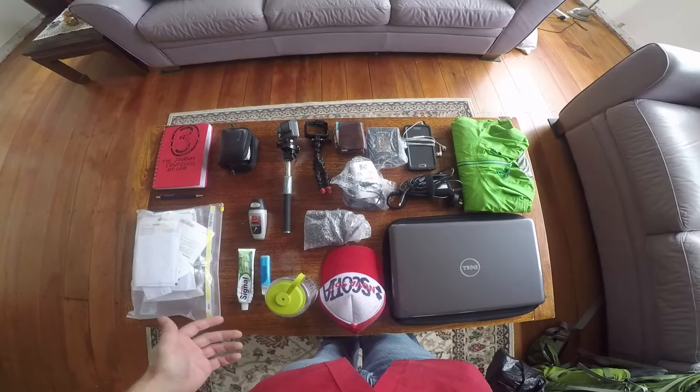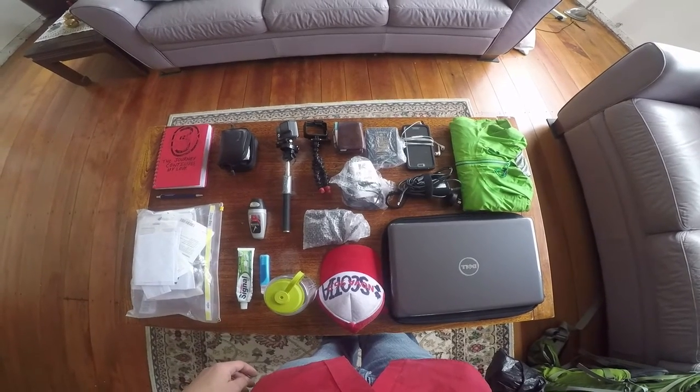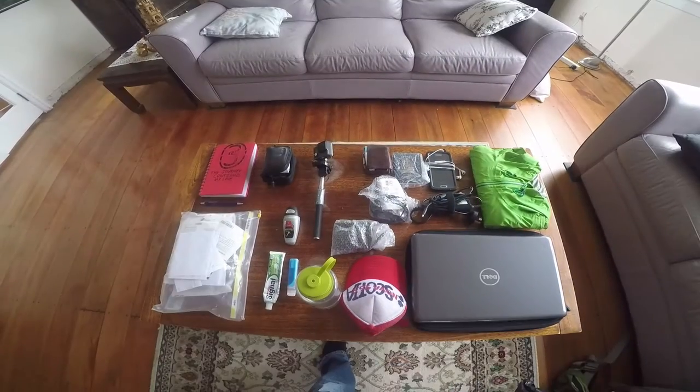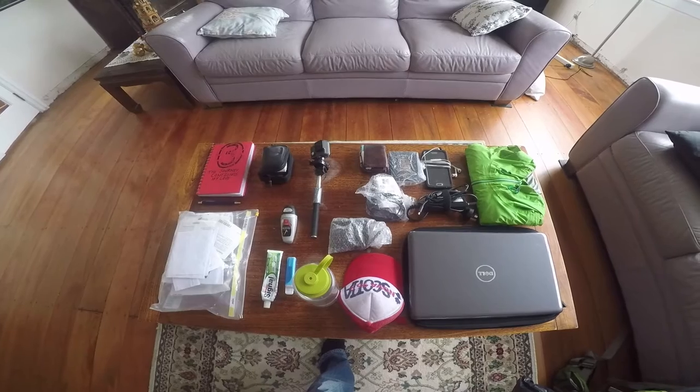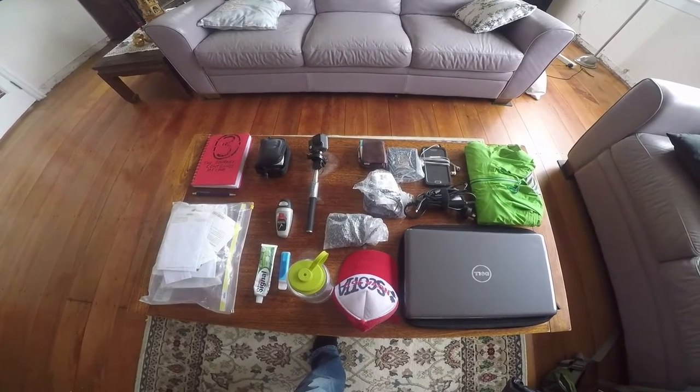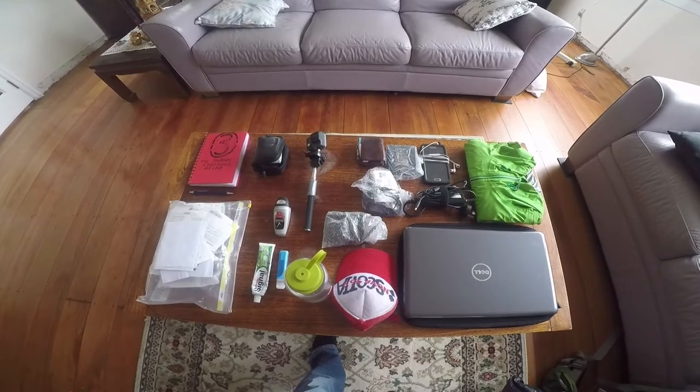Even if I have to buy all new clothes or I lose all my food or whatever, this is enough to keep going. So that goes in my little orange bag and then I get on the plane. Carrying all this with me on a plane or on a bus also has the added benefit that not only is it safe and with me, but I can get some work done on the ride. So that's pretty handy.